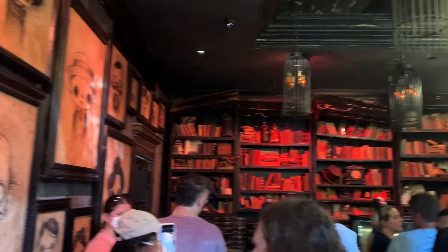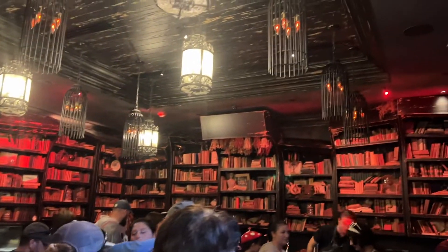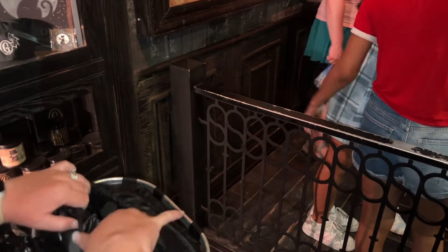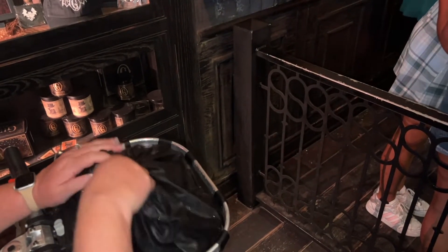We made it into Gideon's Bakehouse. It's quite the wild place. There was a rainstorm, so we were able to get in without using the virtual queue.